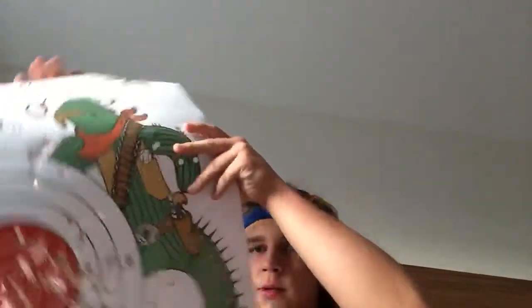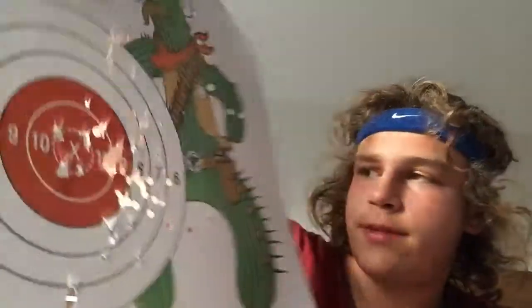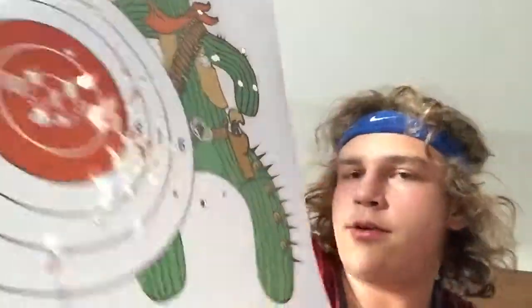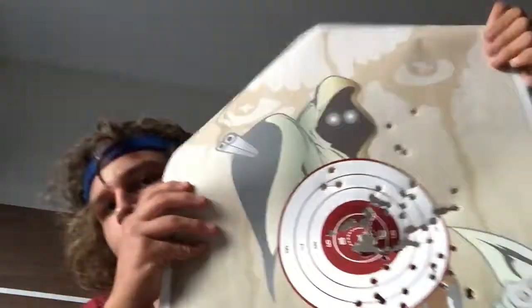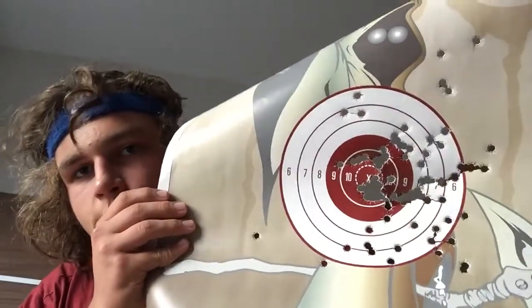Here's my other target, used mostly with the handguns. The grouping's off a bit to the right but it's still a tight group and I hit some in the center. And my last target I used for the .40 cal and .357 — pretty good group again. My pistol accuracy got better as I kept going, and it's a little off to the left but improved overall.